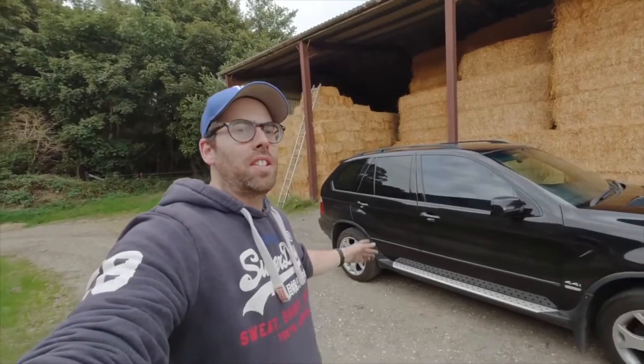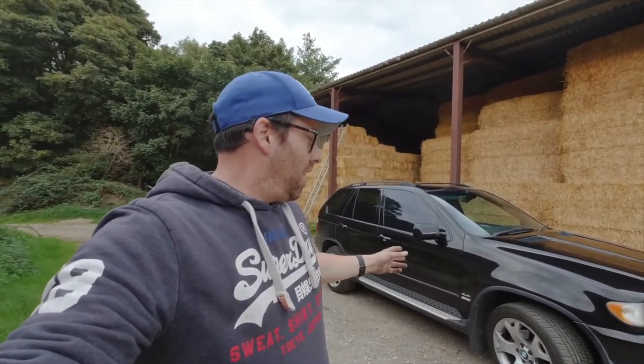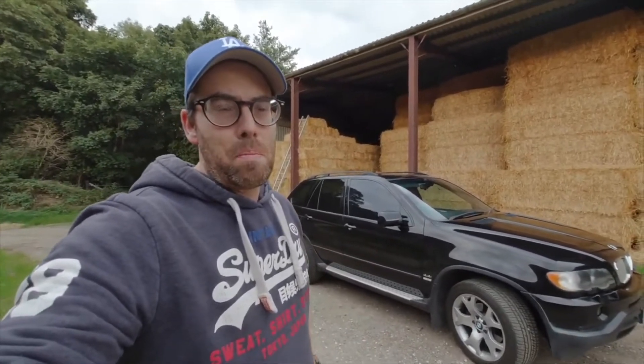These cars are getting popular but also rare at the moment. People are realising, thanks to people like Auto Alex, that they are actually good underrated cars, but sadly mine has to go. I bought another car the other day. In this video I'm going to go through a few bits about this car, a few things to watch out for, a few things I like, and we'll take it for a drive.